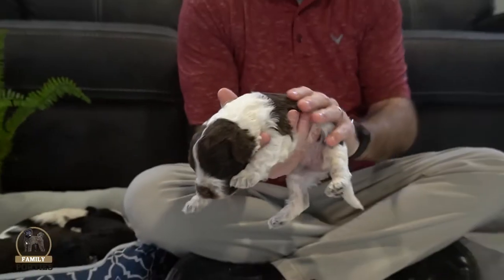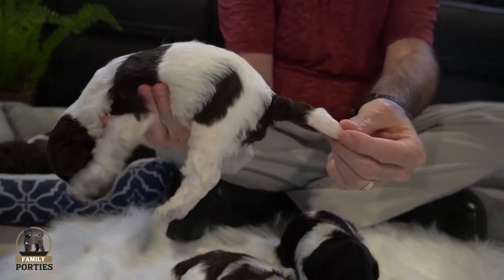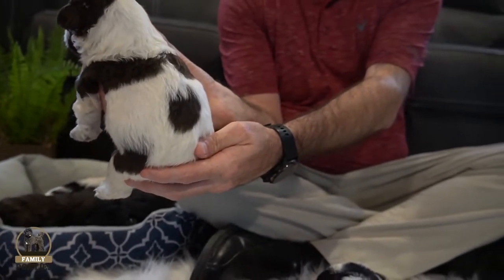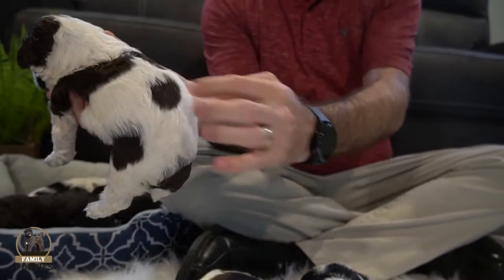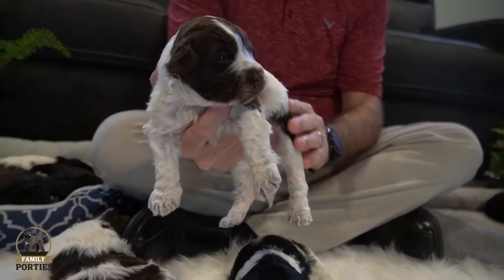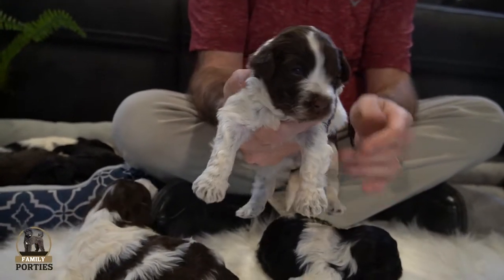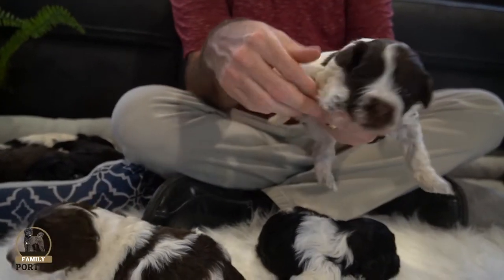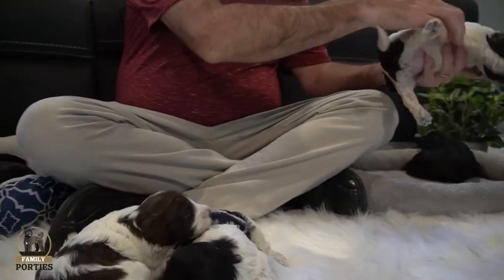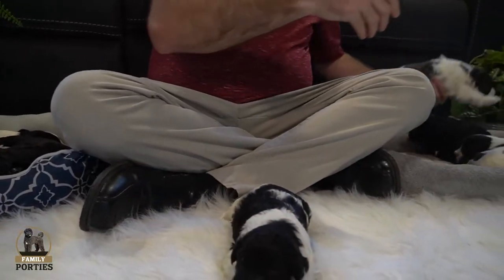The final female of the litter is a white with chocolate. A little bit of chocolate on her butt that goes down into her tail. She has what looks almost like eyes and a nose on her back — two eyes and a nose — it's kind of cool. Some chocolate on her head as well, and the chocolate is coming out in her feet. That's a really neat coloring aspect of these Family Porties. That's going to do it for the females of the litter.